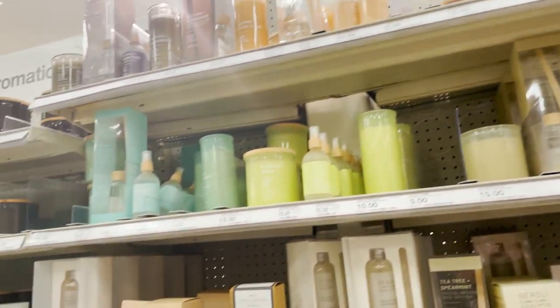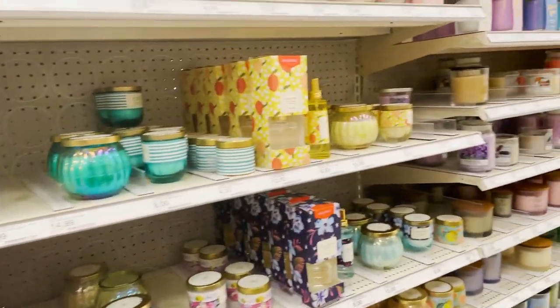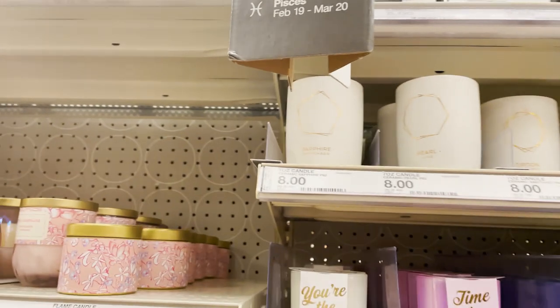First stop is Target — you can see the sign behind me. It's drizzling a little bit, but that's okay. So let's go ahead and start shopping in Target. Also in this video, after I go shopping, I'm going to pick three products to do first impressions on, so stay tuned.